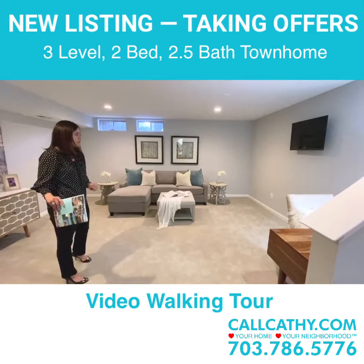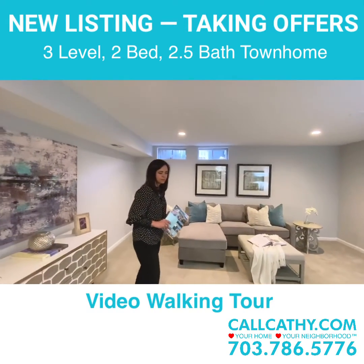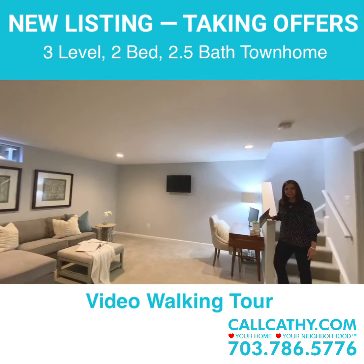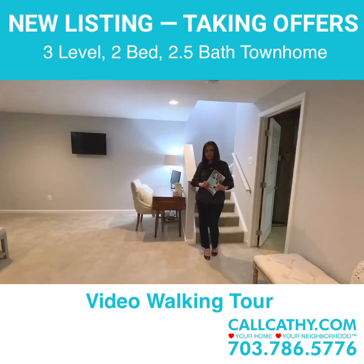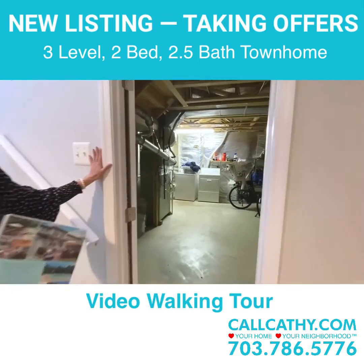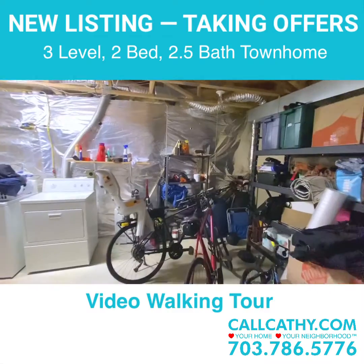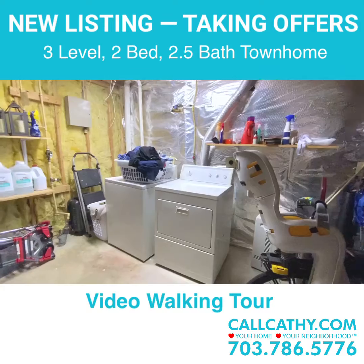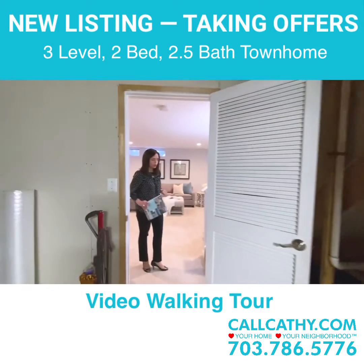As we step down to the lower level, we have this large oversized rec room with updated recessed lights. This room is also being used partially as a home office — with folks working from home it's a great space for whatever your needs desire. There's also a large flexible unfinished area where the laundry is, plus lots and lots of storage. This space could be further finished — we're starting to see some owners expand to add an additional den area or even another optional non-egress bedroom.